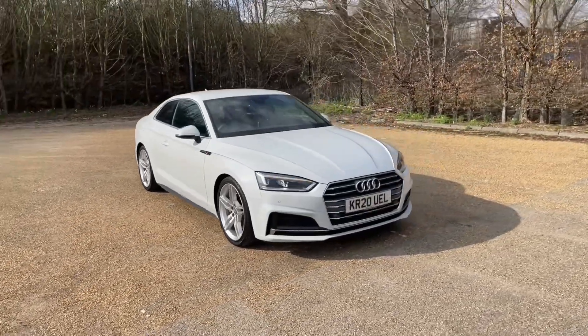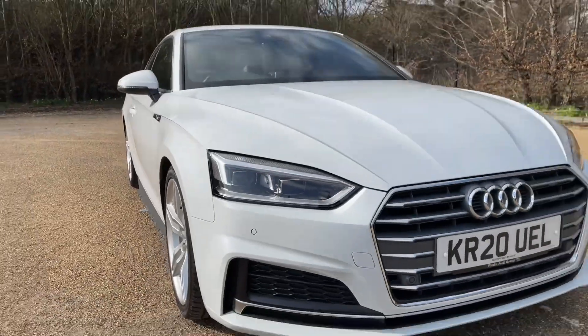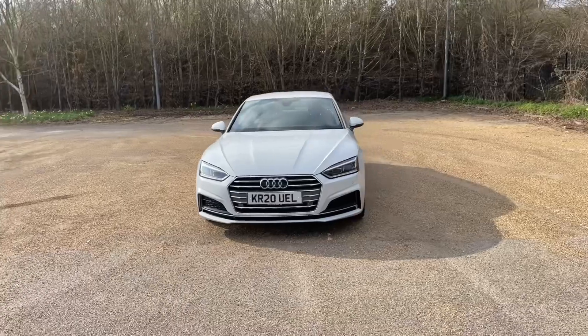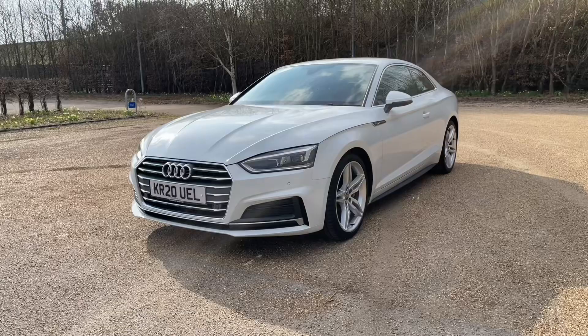Being an Audi Approved car, it will undergo an Audi Approved 149-point check to make sure it meets our highest standards before handing it over to you. It will also come with at least one year's warranty and roadside assistance for your extra peace of mind.